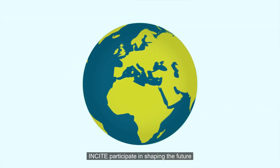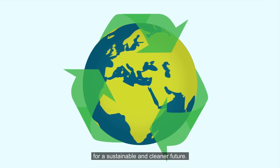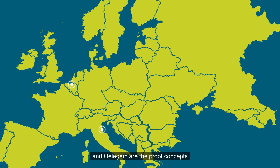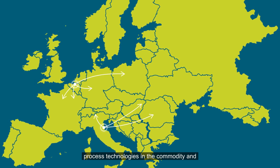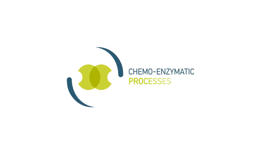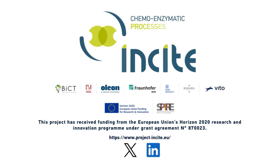INSIGHT participates in shaping the future of the industry in a better way, and thus makes a crucial contribution for a sustainable and cleaner future. The two demonstration sites in Ravenna and Uligem are the proof of concept for the implementation of enzymatic process technologies in the commodity and speciality chemicals industry in Europe.